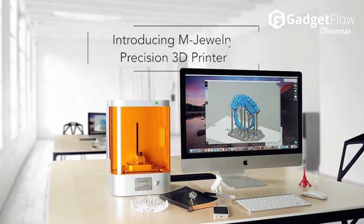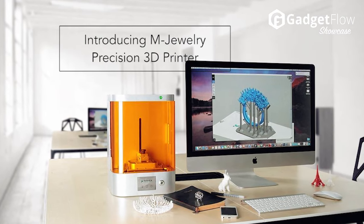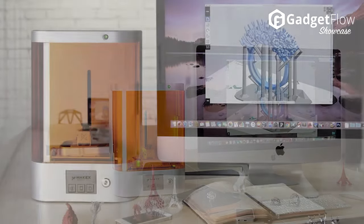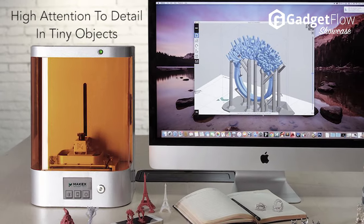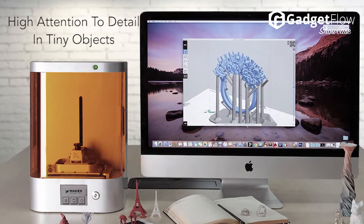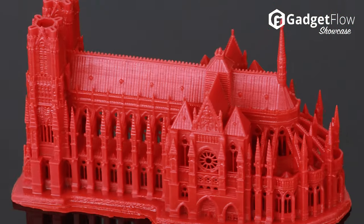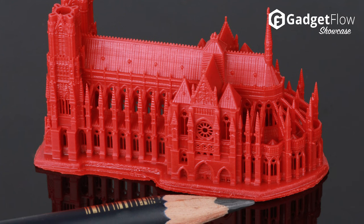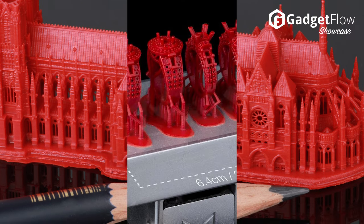Hi there, this is Wes with The Gadget Flow, and today we are showcasing mJewelry, a revolution in 3D printing for jewelers, dentists, and professional designers. Born to help designers achieve outstanding results, mJewelry efficiently prints high-precision designs for high-precision professions that have specific 3D printing demands.